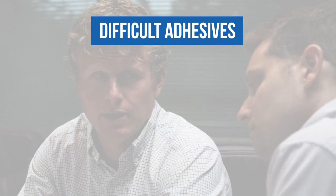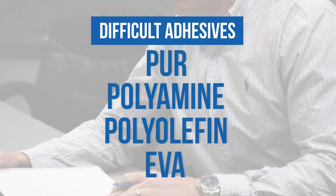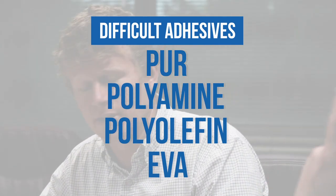PureFlow really benefits those customers that use what we'd like to refer to as difficult adhesives. Those may be PURs, polyamids, polyolefins, and some dirty EVAs. Those particular customers will yield the best benefits with PureFlow.